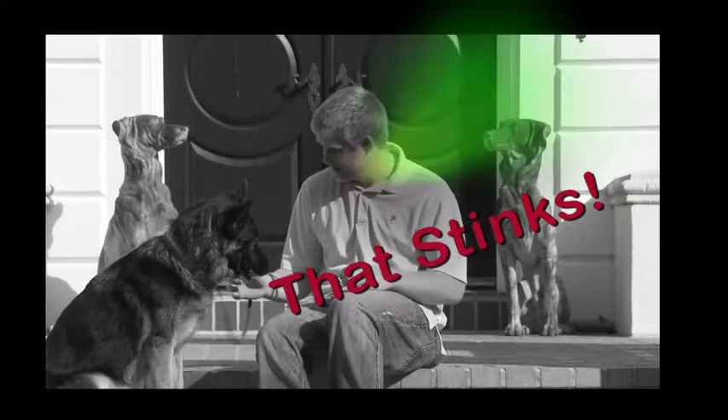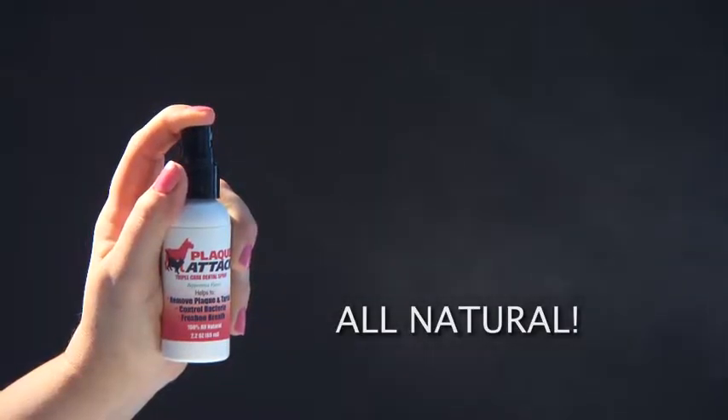You love your pet but hate the nasty teeth, those foul gums, that awful breath — the brush, too much fuss. You need Plac-Attack.